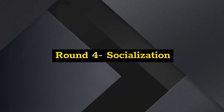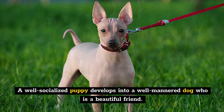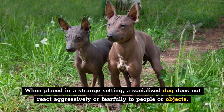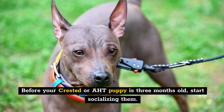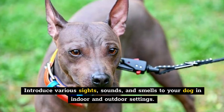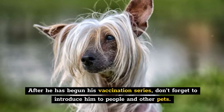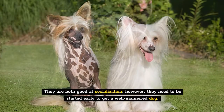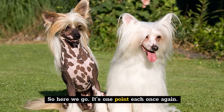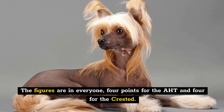Round 4: Socialization. A well-socialized puppy develops into a well-mannered dog who is a beautiful companion. When placed in a strange setting, a socialized dog does not react aggressively or fearfully to people or objects. Before your Crested or AHT puppy is three months old, start socializing them. Introduce various sights, sounds, and smells in indoor and outdoor settings. After beginning the vaccination series, introduce them to people and other pets. They're both good at socialization, but need to be started early. One point each — four points for the AHT and four for the Crested.